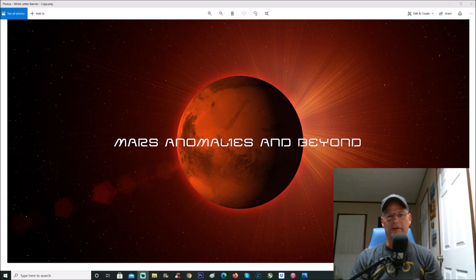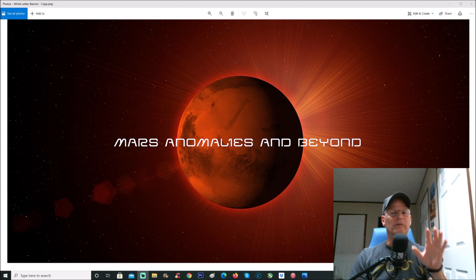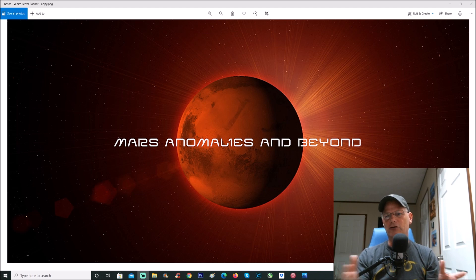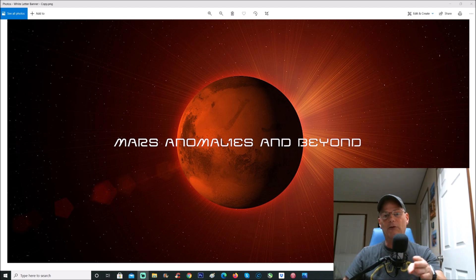Welcome back everyone. We're going to be looking at 67P again because I think there's a lot more details we can pull out of the photo. We're going to be doing the back of this rock, and I think you're going to agree there are some really crazy things on this rock that don't belong there. Make sure you get your magnifiers out this time — you're definitely going to need them, and don't forget to pause in areas you find really interesting.